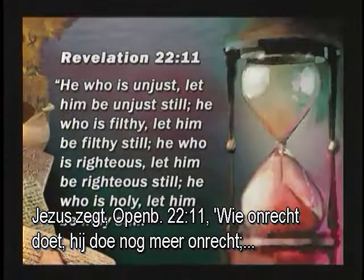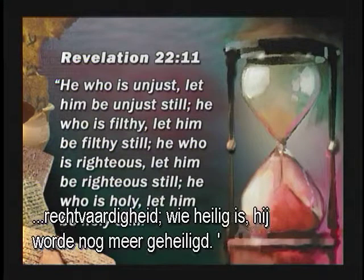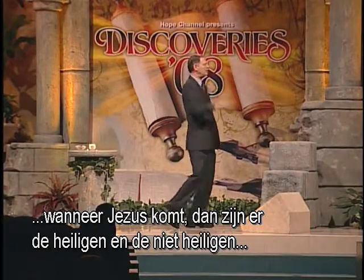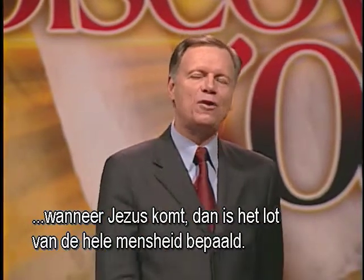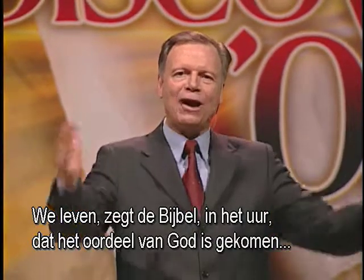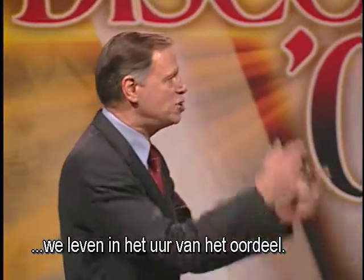Jesus says in Revelation 22, verse 11: 'He who is unjust, let him be unjust still. He who is filthy, let him be filthy still. He who is righteous, let him be righteous still. He who is holy, let him be holy still.' When Jesus comes, there's the just and the unjust, the righteous and the unrighteous, the holy and the unholy. When Jesus comes, the destinies of all humanity are settled. We are living — the Bible says — in the hour of God's judgment.